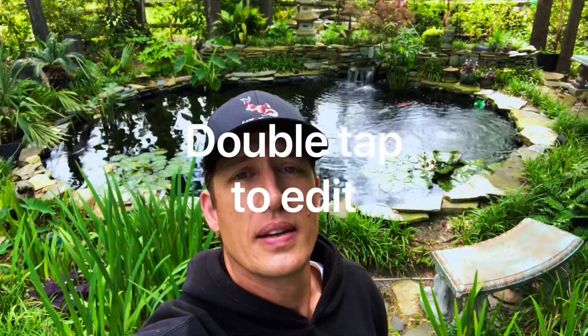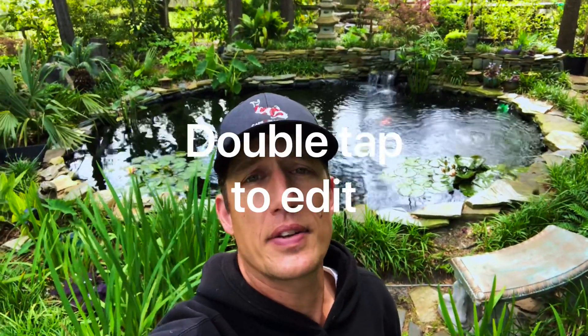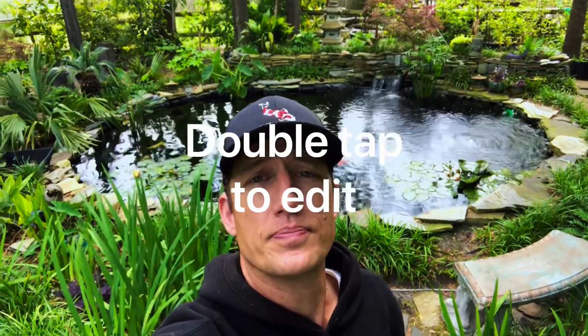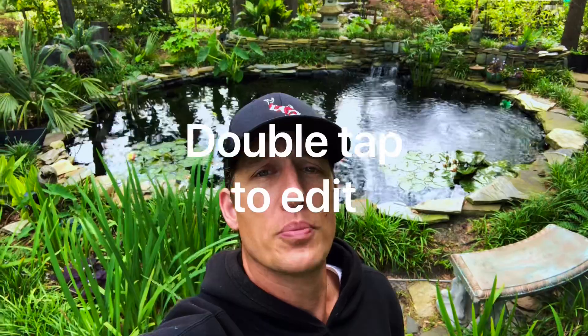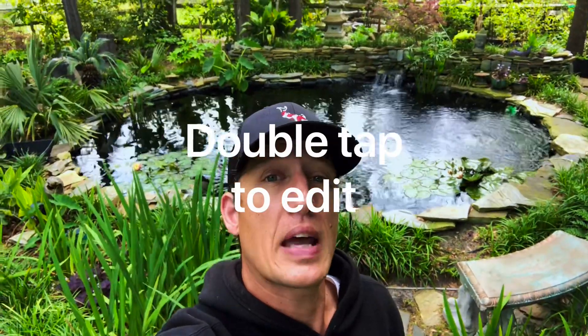All right, so that does it — these are the toads. We'll see what happens. We didn't get that much spawn out of the skimmer boxes as we normally get, so I don't think they're done yet. But if you liked the video, why don't you give it a like. And if you found it entertaining, hit the subscribe button and we'll see you on the next one. So until then, have fun with your toads. See you at Cape Fear Koi, bye.